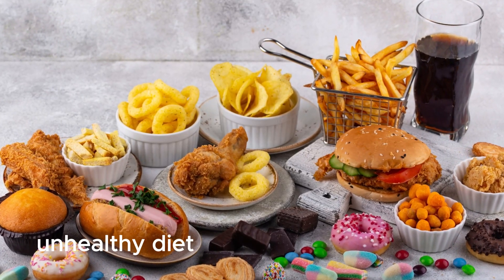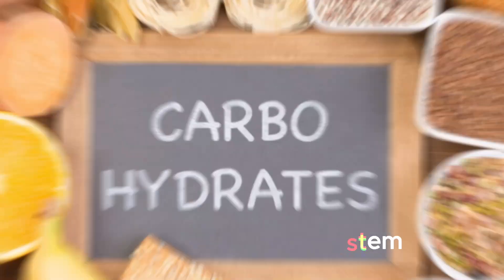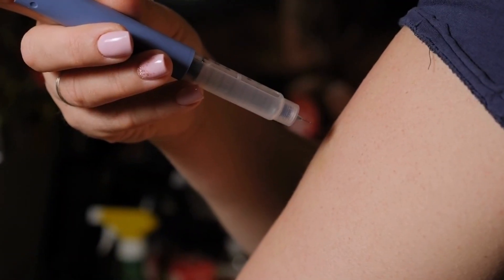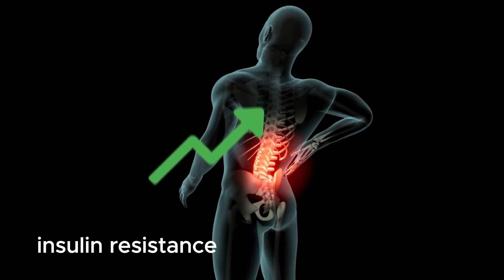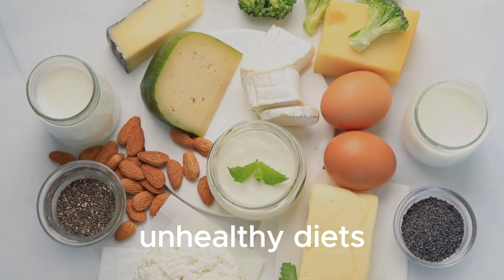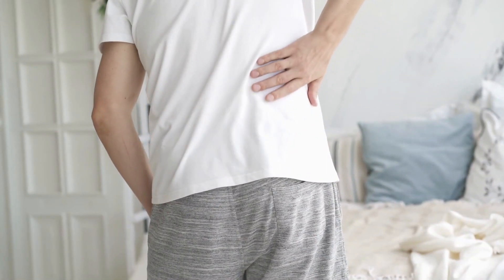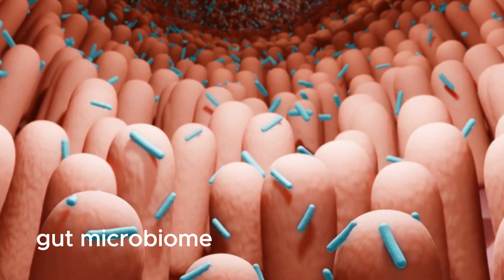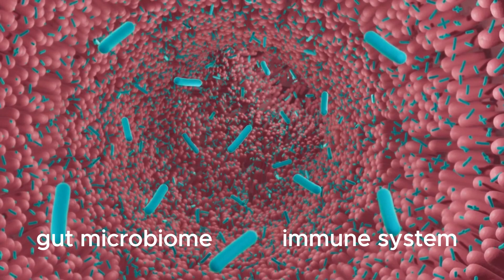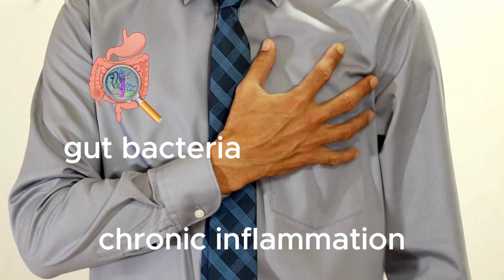An unhealthy diet often lacks important nutrients that are essential for our immune system's health. For example, diets high in refined carbohydrates and extra sugar can lead to insulin resistance, which can increase inflammation in the body. Additionally, high sugar foods can disrupt the balance of friendly bacteria in our gut, which can also lead to inflammation. The gut microbiome plays a key role in regulating the immune system, and an imbalance of gut bacteria can lead to an overactive immune response, resulting in chronic inflammation.